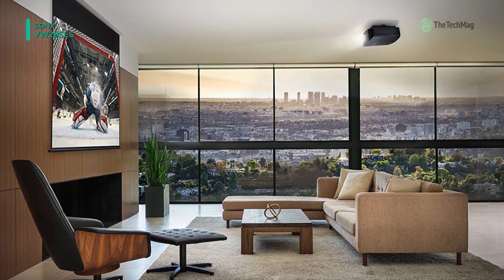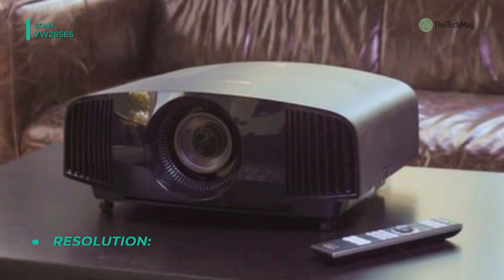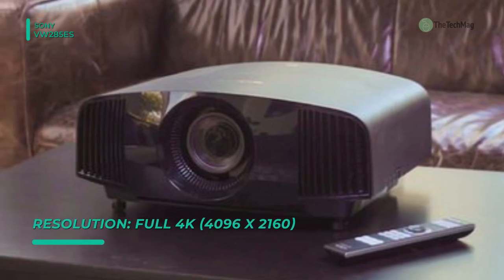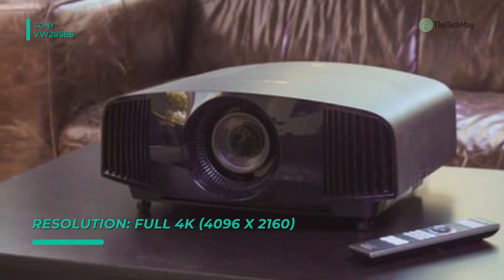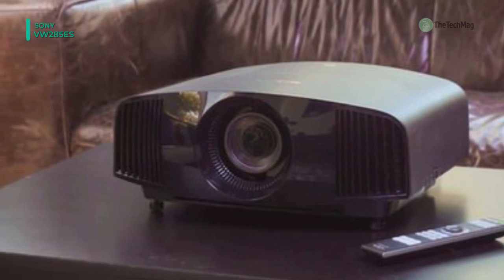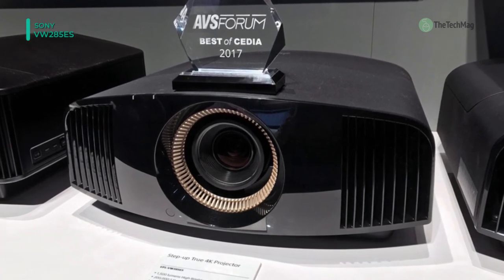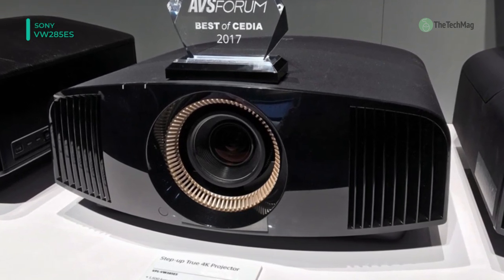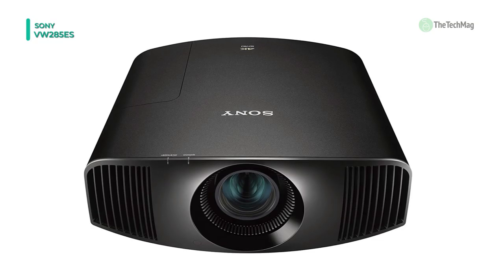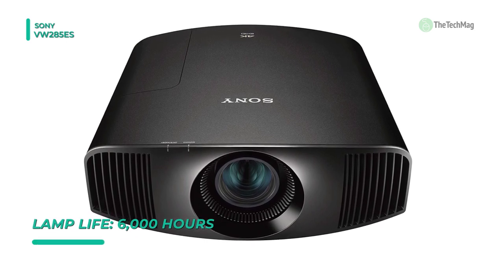This projector has a 2.06x powered zoom, allowing you to place it far from the screen without losing focus. The VPL-VW285ES has two HDMI inputs for connecting your digital HD devices, such as your HD cable satellite box or Blu-ray player. It is 3D compatible and will attach to many RF-based 3D glasses, and the projector includes a remote control.